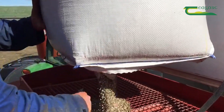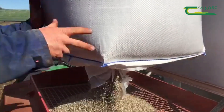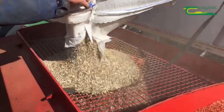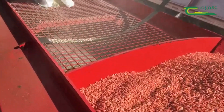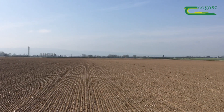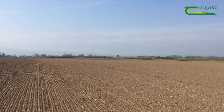For spring cereals, all P&K should be applied at sowing time and worked well into the seedbed. On an index 1 or 2 soil there is benefit to combine drilling P&K, especially for spring barley. This is critical in the early stages of development and ensures that there is a readily available supply of phosphorus for rapid root and tiller development.